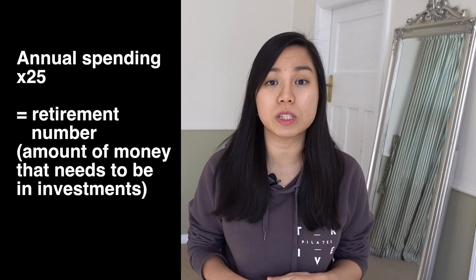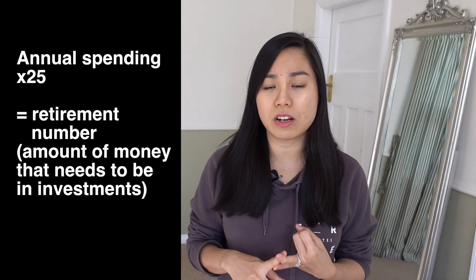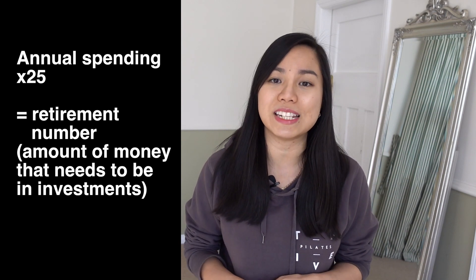The very first step is to calculate your annual spending and multiply it by 25. It should include everything: your utilities, housing costs, transportation costs, hobbies, gym membership, even eating out and travel — everything. Because you don't want to drastically change your lifestyle in early retirement. You want it to be the same.